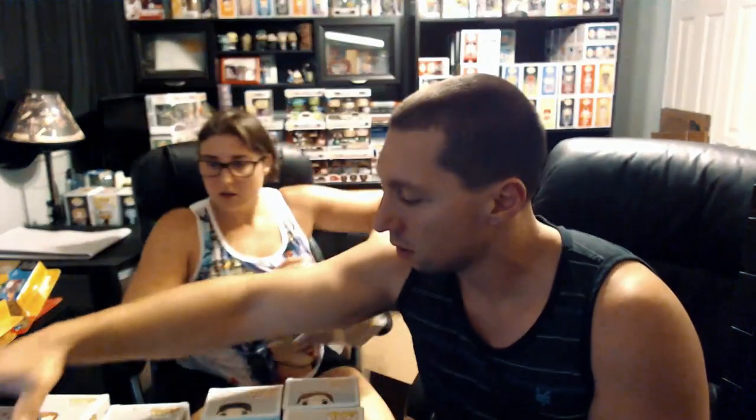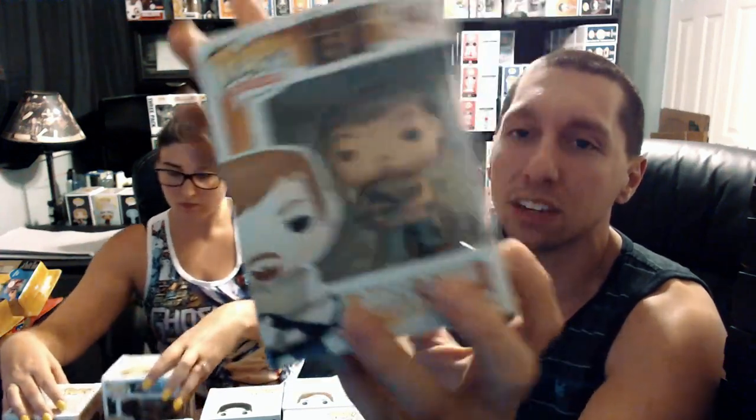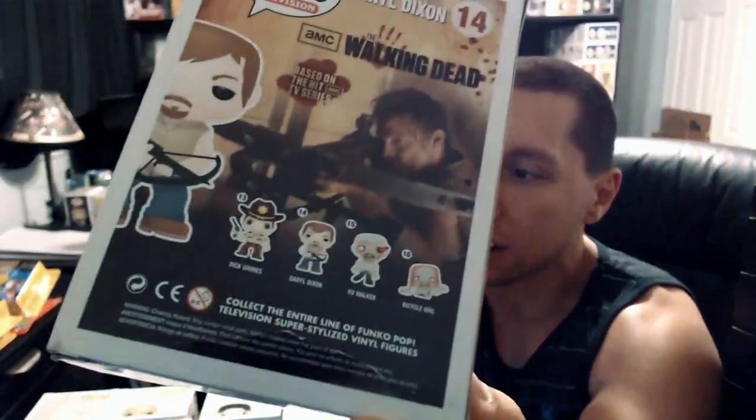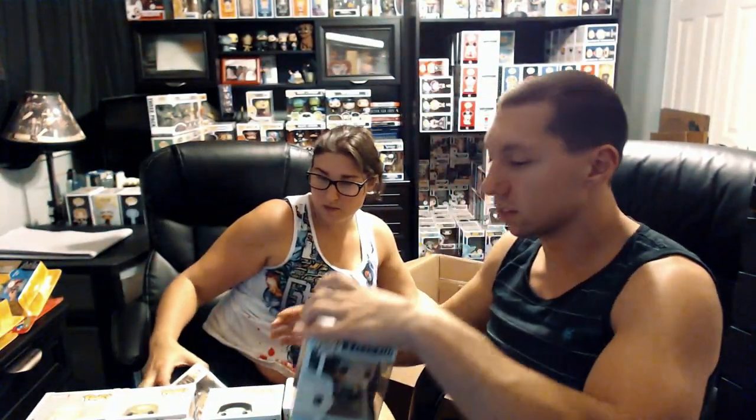Next we got Daryl Dixon from The Walking Dead. Not sure if this is worth much — I know there's another Daryl Dixon that's like a six-dollar pop. This one has a little bit of damage on the bottom. With the amount we paid for these, we're okay with a little bit of damage.